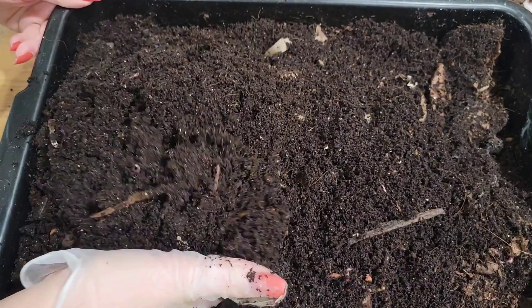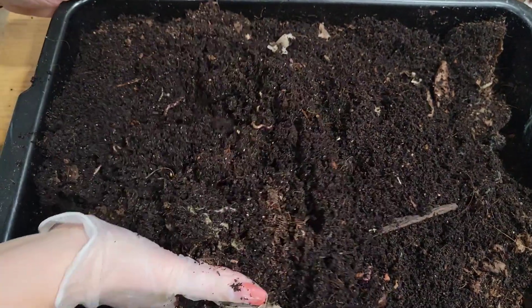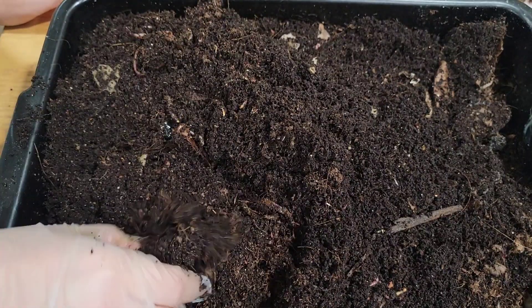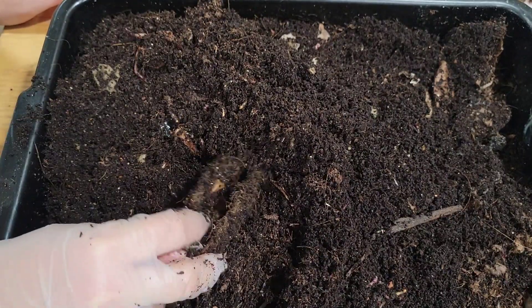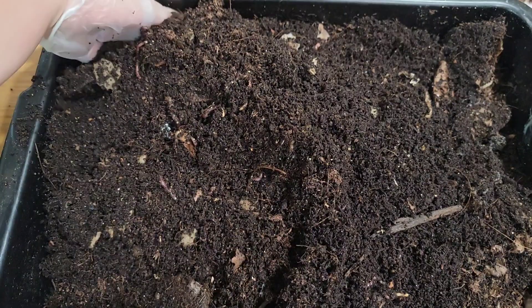We'll flip through the bin and see what else we can find. It seems like the worms have no interest in it yet — maybe they won't at all. I don't blame them, that freaking smells so bad.